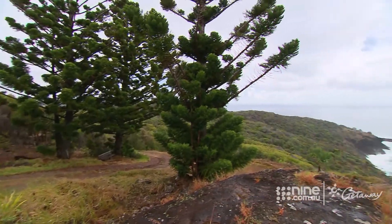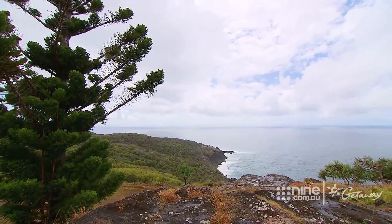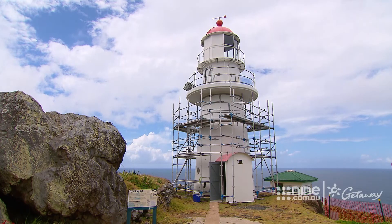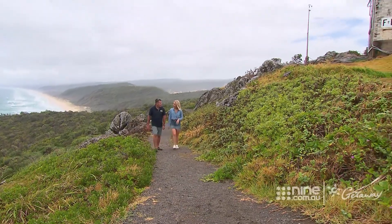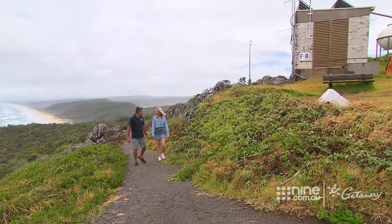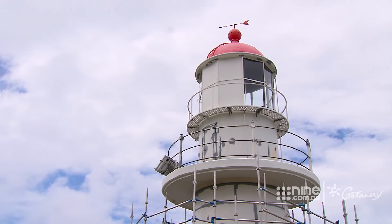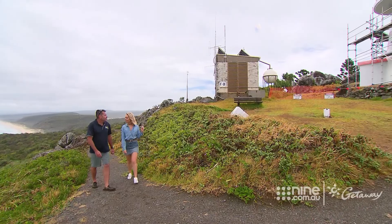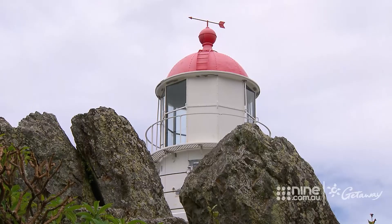Great Beach four-wheel drive tours are the only operators with direct access to the Double Island Point lighthouse. The lighthouse started flashing in 1884 — that's when they brought it out from England. It was all flat-pack style and assembled here on top of the headland, switched on in September 1884. It's quite old and it's fully automated now, all solar powered.